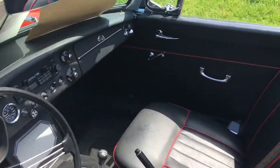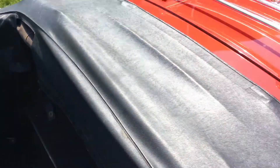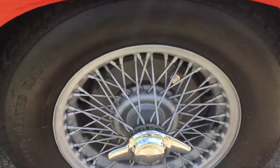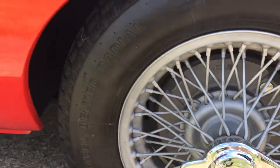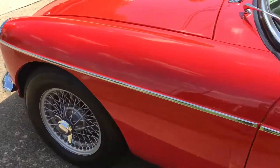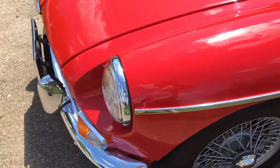But look how clean this thing is. It's a 1967, which means it's actually one year older than I am — I was born in '68 — and I really like it.